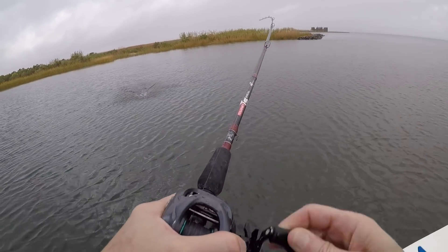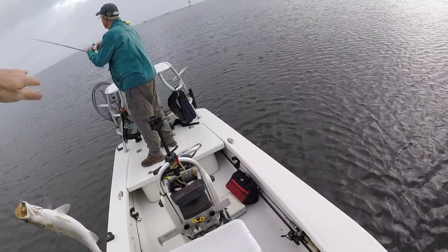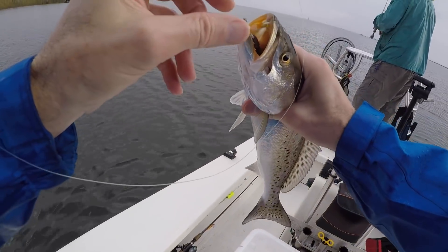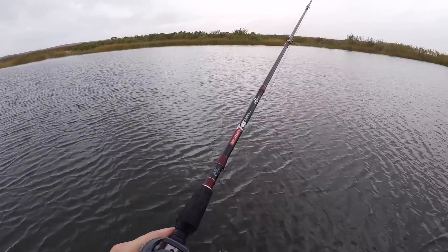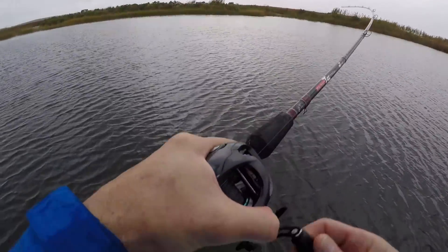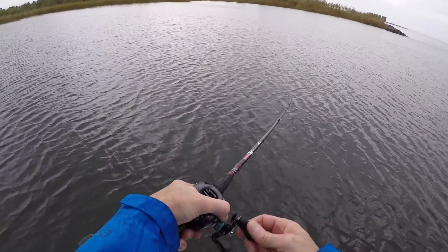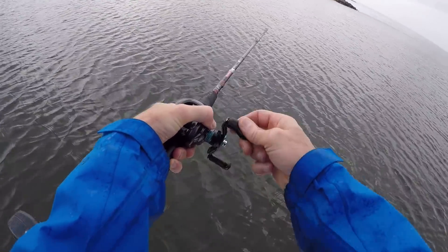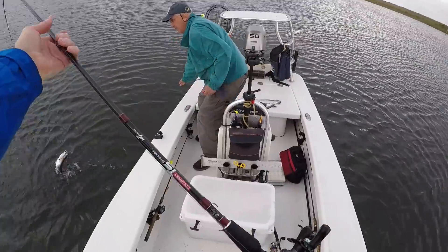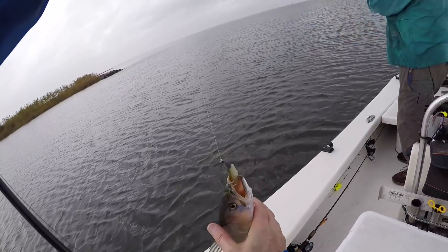Today we were confronted with another mystery: why did the red-hot bite that was happening high in the water column stop, but the trout were still there and feeding when the bait was on the bottom? Just for clarification, undersized trout could still be caught at the surface, but not the larger fish — the reason for that is an entire subject on its own.